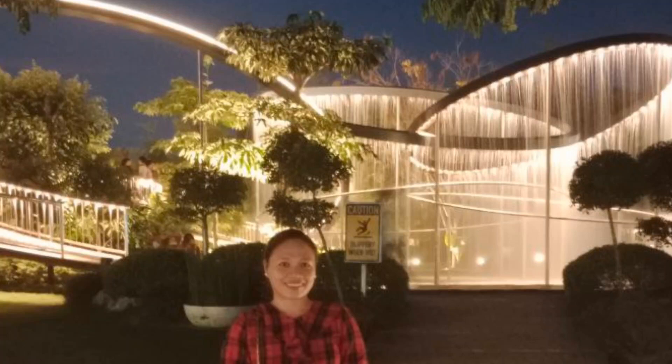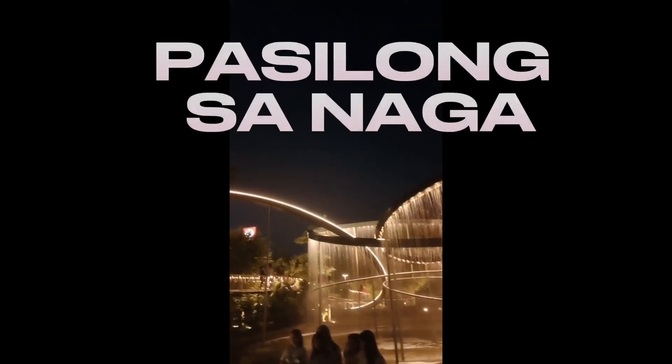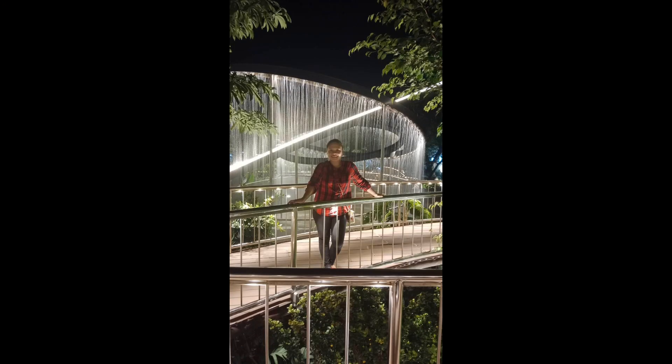Hi everyone, this is Churams. Join me as I find shade in Naga, south of Cebu. This newly opened park showcases impressive architecture with a design that will surely leave the visitors in wonder.